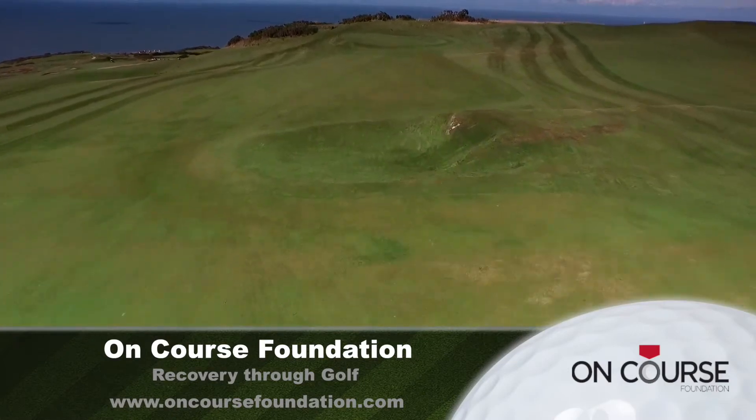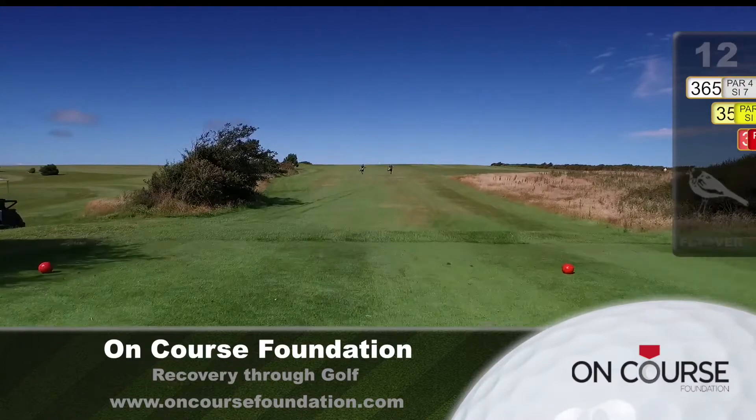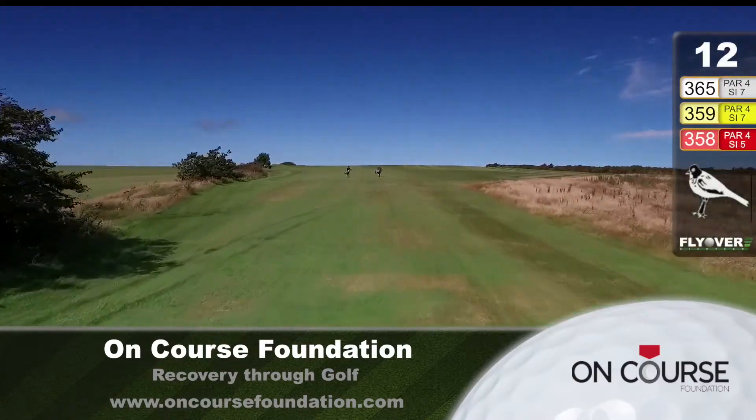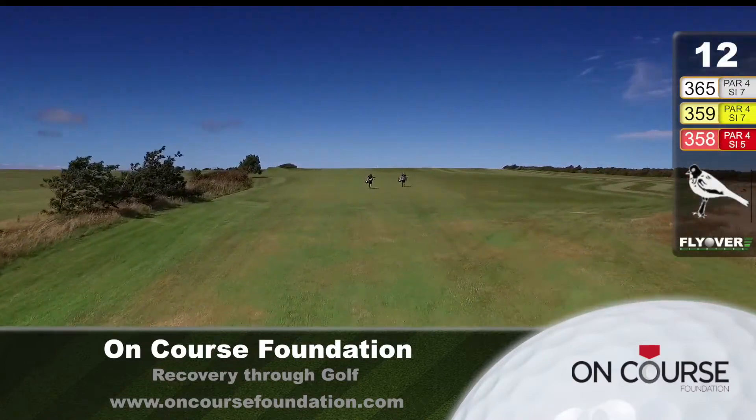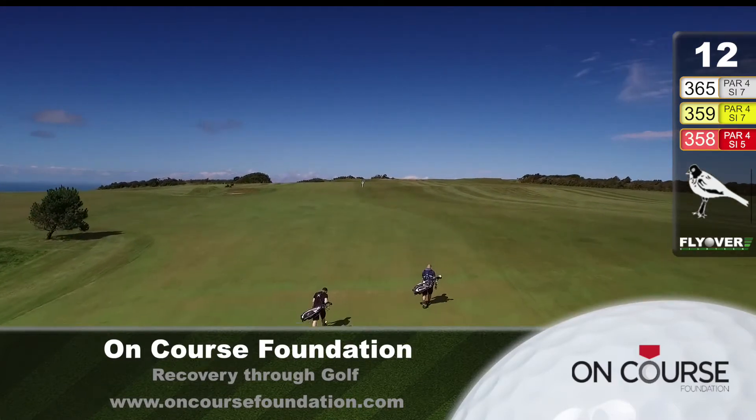The 12th hole — another magnificent view when you get to the top of the rise. 365 yards and they've named it Swallows. A par four, a good sound drive over the ridge avoiding the bunker on the left.